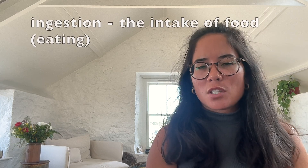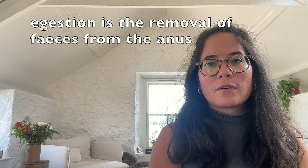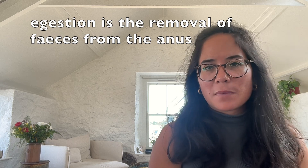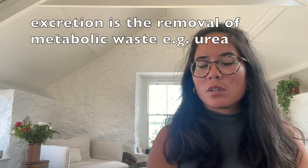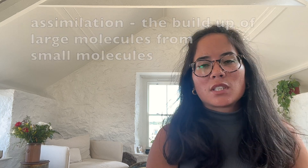Let's discuss some key definitions. Ingestion - effectively eating - that's the intake of food. You've got egestion, which you mustn't confuse with excretion: egestion is the removal of faeces from the anus, so in effect pooping. Excretion is the removal of metabolic waste. Assimilation is the build-up of large molecules from small molecules. Absorption is the movement of soluble food molecules across the lining of the small intestine into the blood.